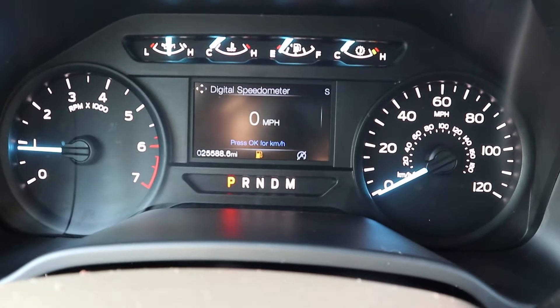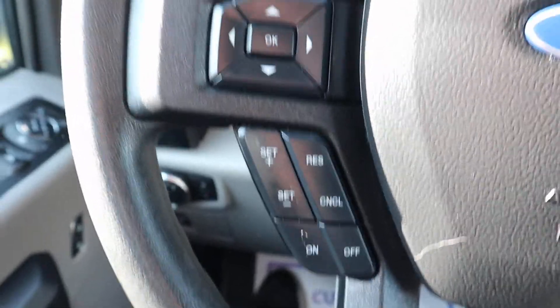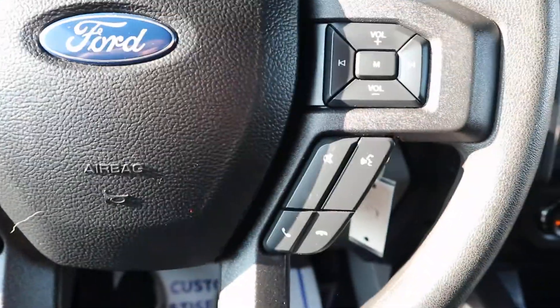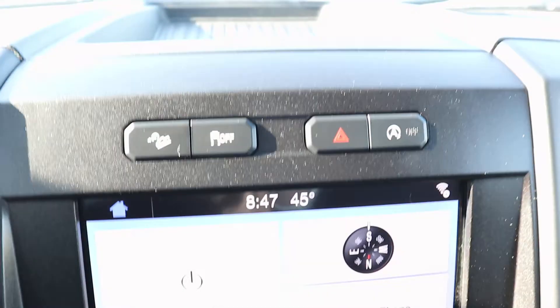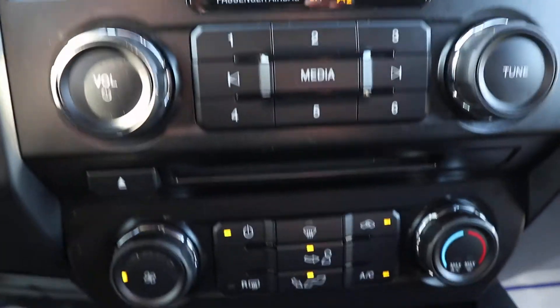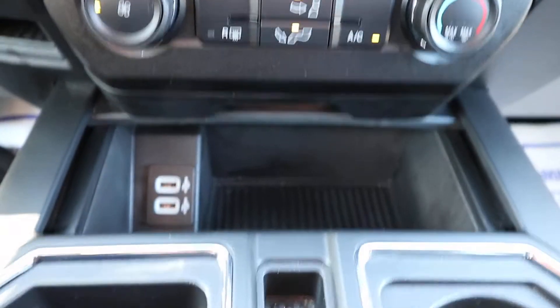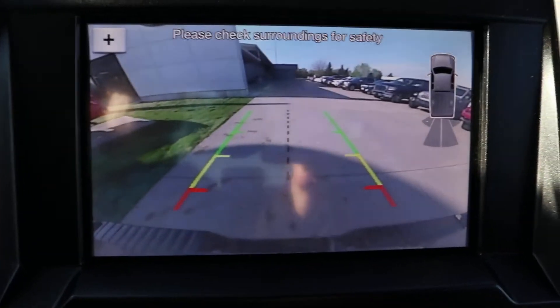This one does have just under 25,590 miles on it. It has your four-wheel drive options, center stack, and a reverse camera.